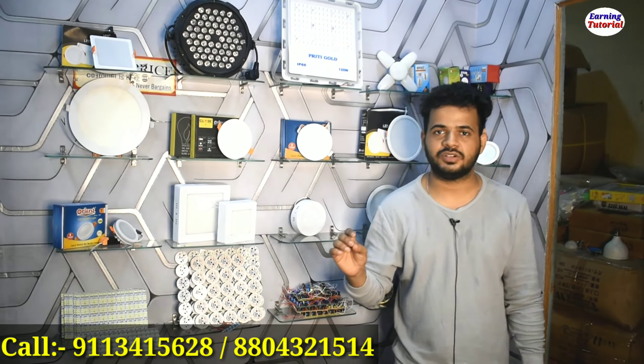We can do branding in your name. If you want to register your company, you can register it. You will not have to wait long for paper boxes — just 5 to 7 days. If you come to our office with a 9-watt bulb or 12-watt shoppers, we will give you packaging in only 10 minutes, and you will get a full branding paper box.